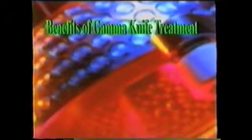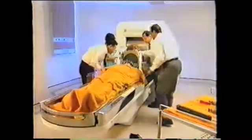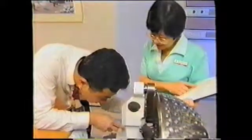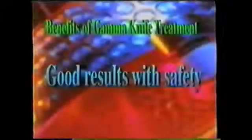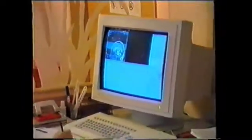Here are the main benefits of Gamma Knife treatment. Gamma Knife treatment is surgery without an incision. Instead, gamma rays are focused at the abnormal lesion to remove it without affecting the adjacent tissues. The treatment gives good results, with lower morbidity and mortality risk compared to micro neurosurgery.